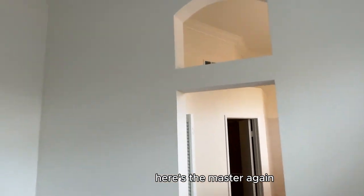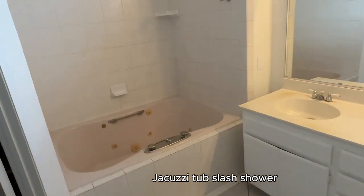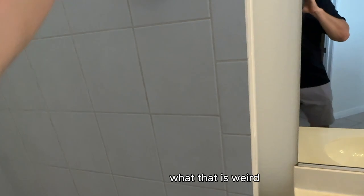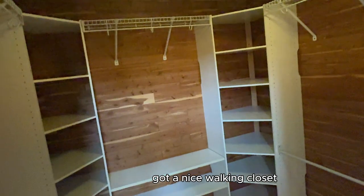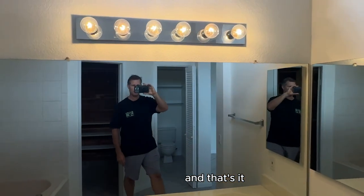Here's the master — again, vaulted ceilings. You've got the jacuzzi tub slash shower. There's something on the wall — maybe a towel hanger? It looks like it might actually be part of the plumbing. There's a nice walk-in closet. And that's it — that's the whole place.